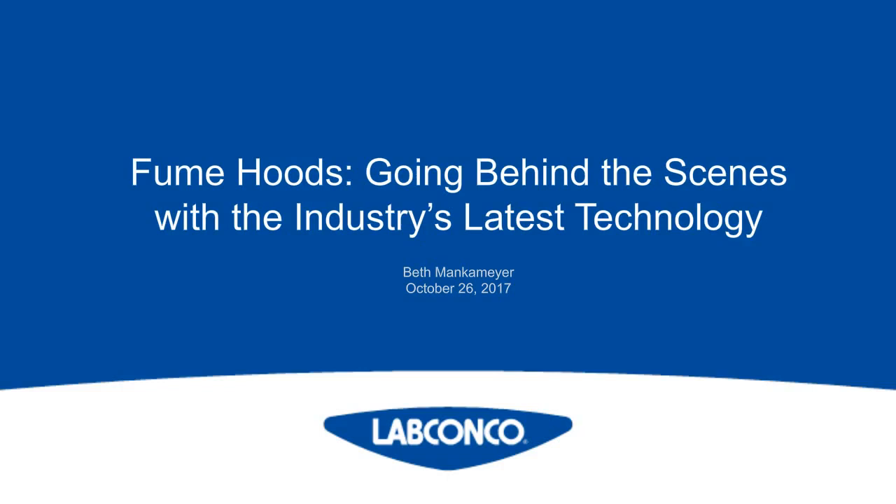Now I'd like to introduce Beth Menkemeyer. Beth has presented multiple times at the American Industrial Hygiene Conference and Exposition and at PitCon. Before joining LabConco in 2013, Beth was a Business Development Manager at Ruskin Company, where she focused on the manufacturing of louvers for the HVAC industry and architectural products. She holds degrees from the University of Kansas and University of St. Mary. Beth is a Construction Documents Technologist certified by the Construction Specifications Institute and a Lead Green Associate. Please join me in welcoming Beth Menkemeyer.